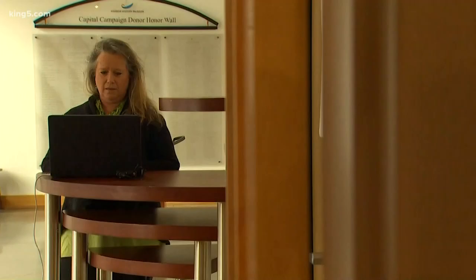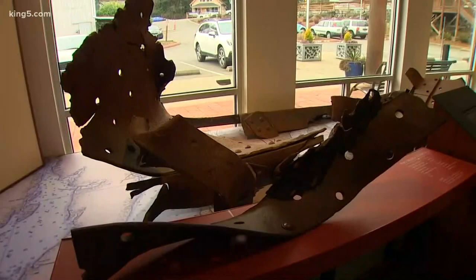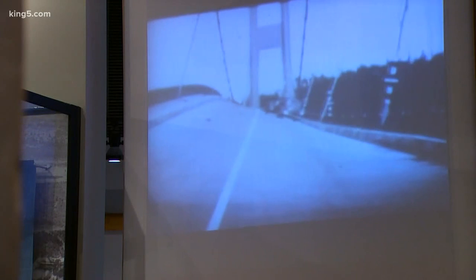At the nearby Harbor History Museum, director Stephanie Lyle says that decades later, they're still learning more about the bridge's infamous collapse. You can definitely tell that the wind is blowing pretty hard.